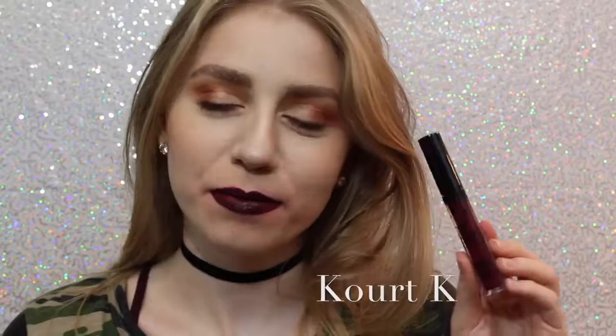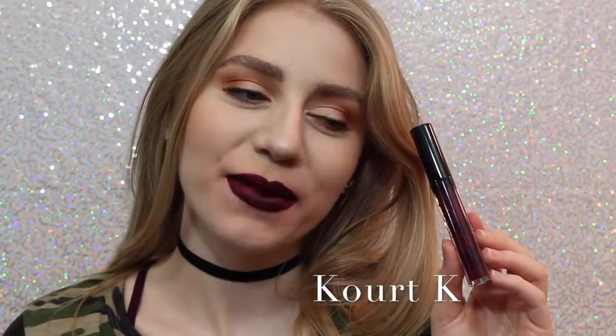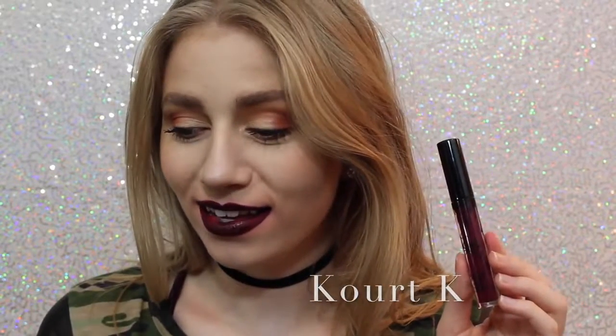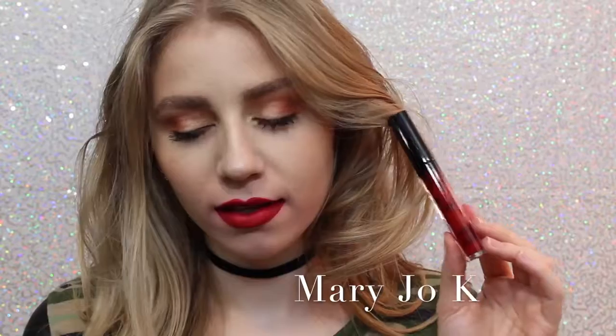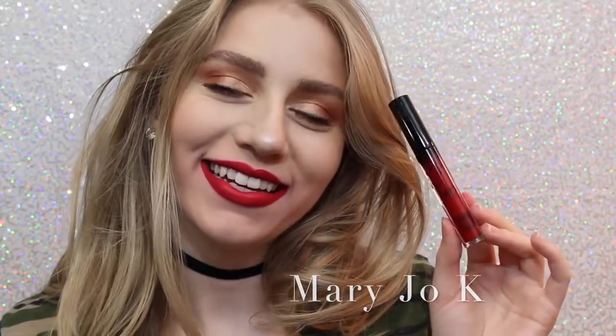Next is Quartz K. I don't like Quartz K because of the way it looks. As you can see, my lips are super, super patchy. It took me many layers to get it even to this opacity, so I personally am not a fan. Next is Mary Jo K. I'm not a huge red lipstick wearer, but as far as red lipsticks go, I think this is beautiful. It's one of those perfect blue undertone reds that I feel like are very popular.